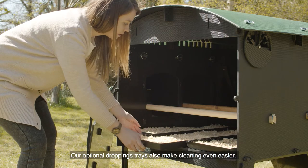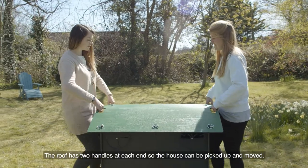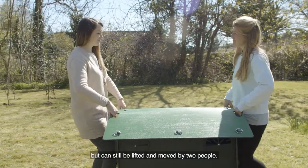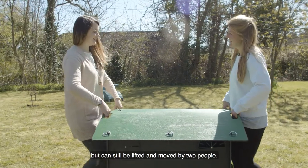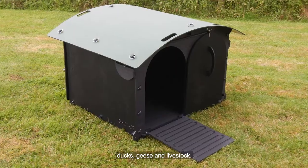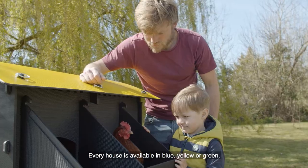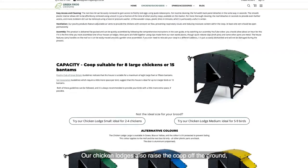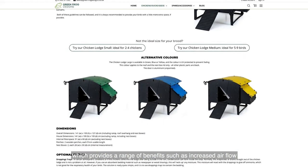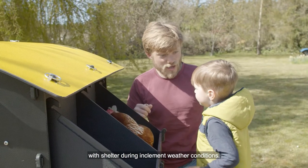Our optional dropping trays also make cleaning even easier. The roof has two handles at each end so the house can be picked up and moved — the coops are sturdy enough to withstand high winds but can still be lifted and moved by two people. We offer a wide range of modern designs for chickens, ducks, geese and livestock, and every house is available in blue, yellow or green. Our chicken lodges also raise the coop off the ground, which provides increased airflow, protection from predators and shelter for your chickens during inclement weather conditions.